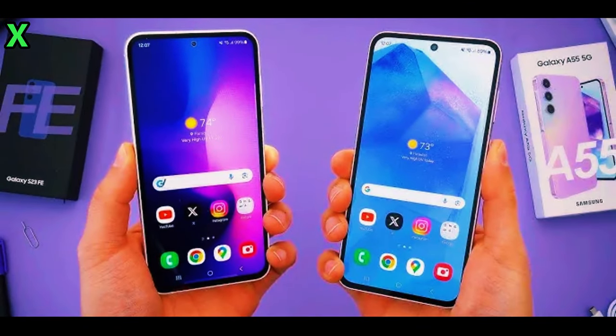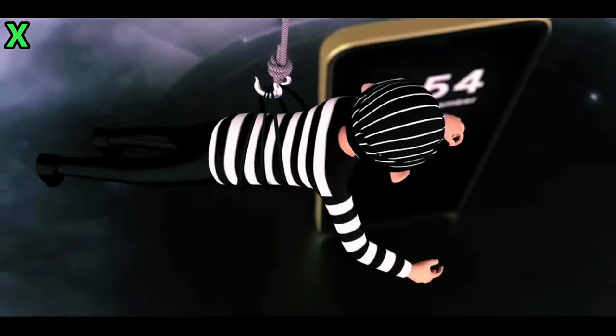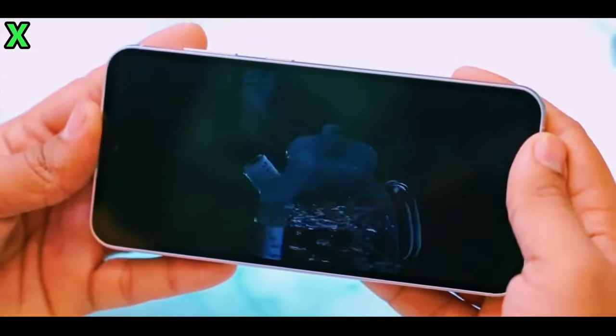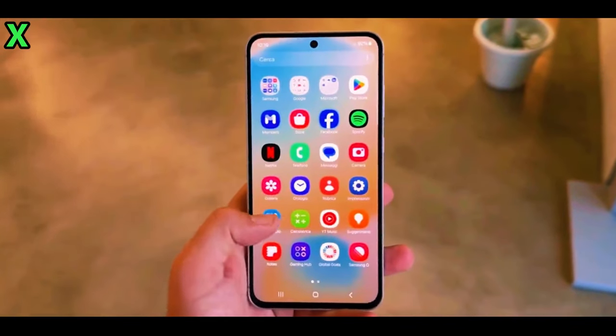But first, for all the latest tech news, subscribe to our channel and don't forget to smash that like button. What makes the Galaxy A56 5G stand out from other phones?